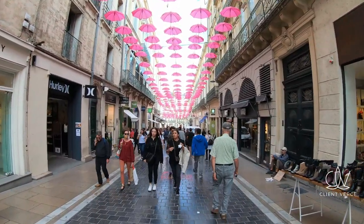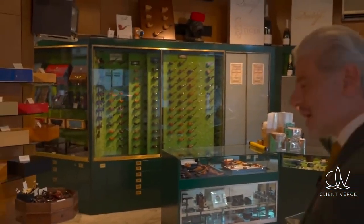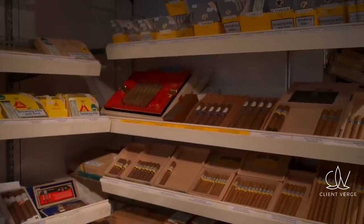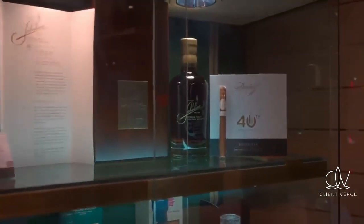Creating an inviting and functional layout for your shop is vital. Focus on a design that enhances customer experience. Organize products logically, ensure the space is well lit, and maintain a clean and welcoming environment.